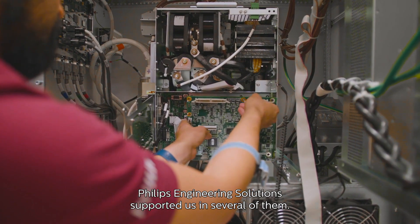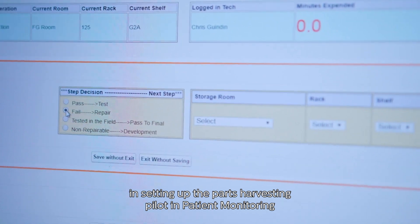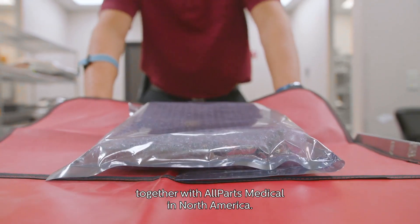Philips Engineering Solutions supported us in several of them — for example, in setting up the parts harvesting pilot in patient monitoring together with All Parts Medical in North America.